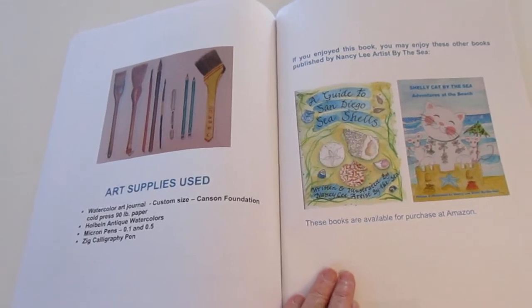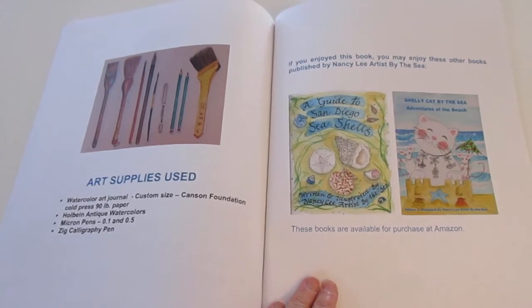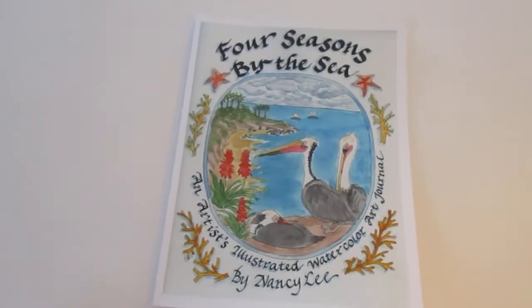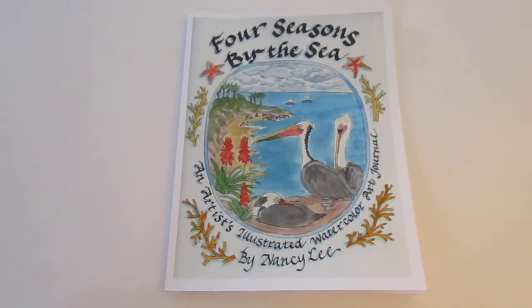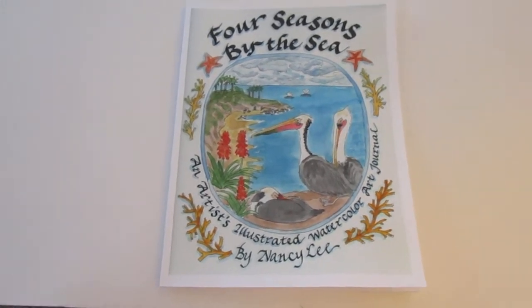'Adventures at the Beach,' a children's book — and all three of these books are available on Amazon. I hope you enjoyed this brief view of my newest book and that you go out and get yourself a copy and travel along with me on the beach. Thank you very much.